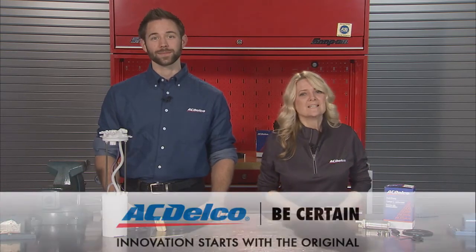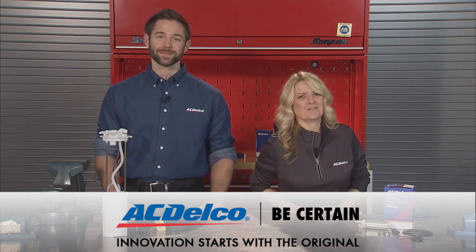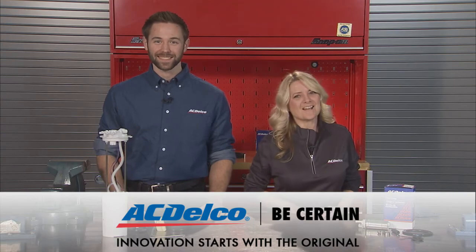These fuel pumps also undergo continuous product improvement. For example, we have added a jet pump and a turbine pump to the product — changes like these can have a beneficial impact on performance. If you want to learn more about fuel pumps, need to find parts, or locate an ACDelco Professional Service Center near you, visit acdelco.com. Thanks for tuning in to the ACDelco Garage. We'll see you next time.